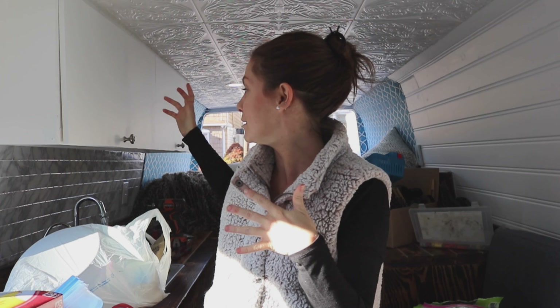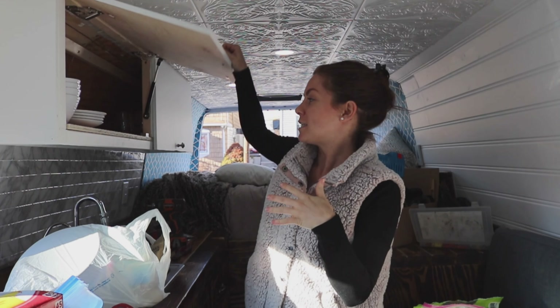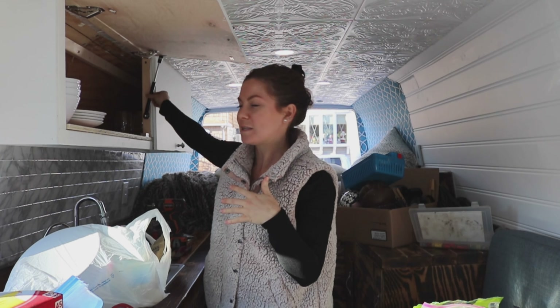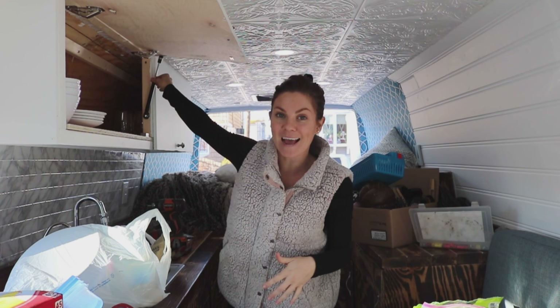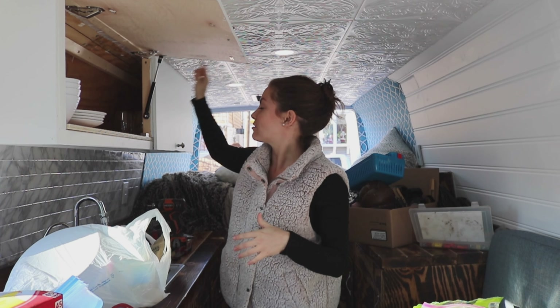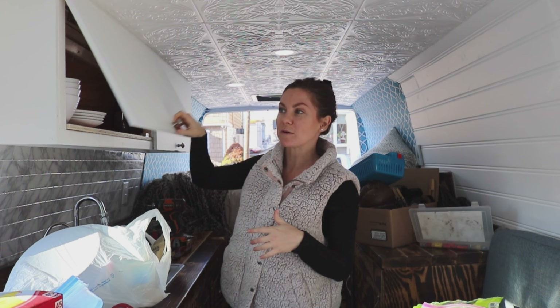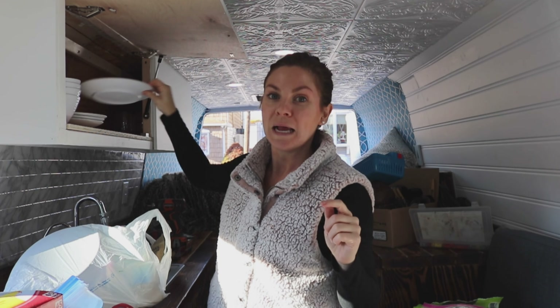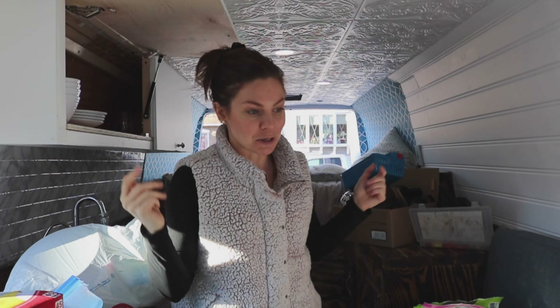I've got all the kitchen stuff and I'm gonna start putting it in the cupboards. These ones are secured with a magnet and also with a gas strut. So the gas struts and the magnets will keep the doors closed — fingers crossed. The other thing is that over the last year we purchased plates and stuff that aren't breakable, so we're not really worried if they fall out. Hopefully they don't, but if they do, no big deal.